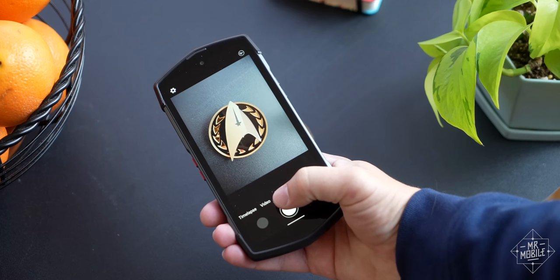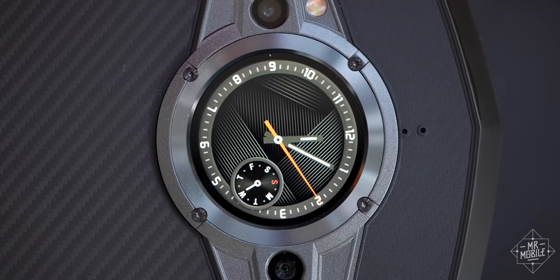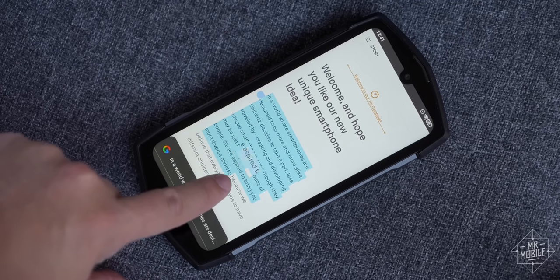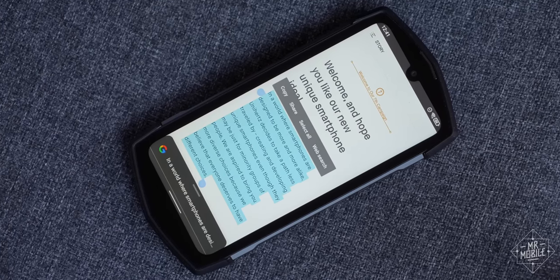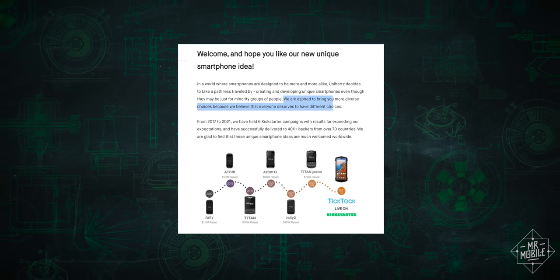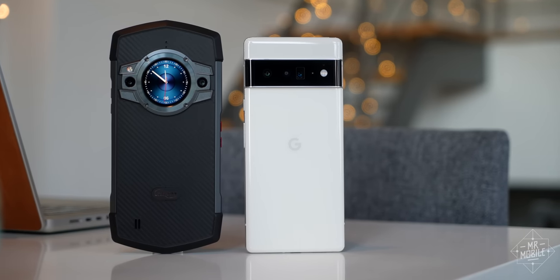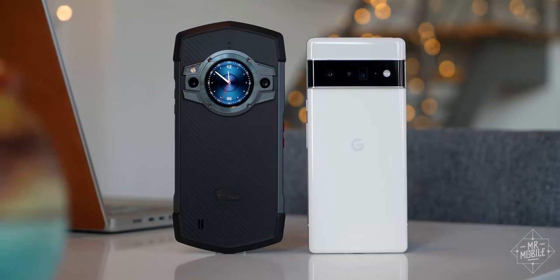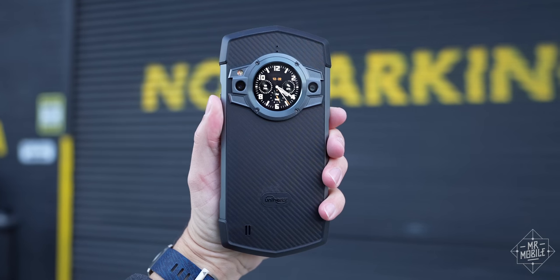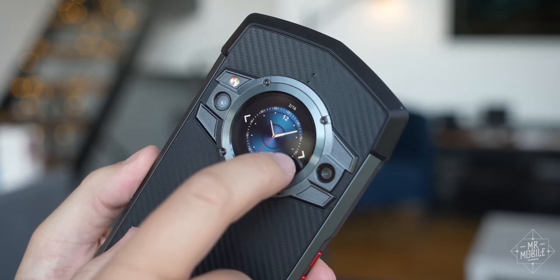Or build some custom watch faces so you can while away while someone counts the minutes. The only question left is, why? Well, Unihertz tries to answer that on its Kickstarter page. The company says it offers more diverse choices in smartphones because everyone deserves different choices — in other words, it makes phones that are different for the sake of being different. Even if I personally would never find a use for it, at about 300 bucks plus or minus a Jackson, I'm still glad the TikTok exists for somebody who does.